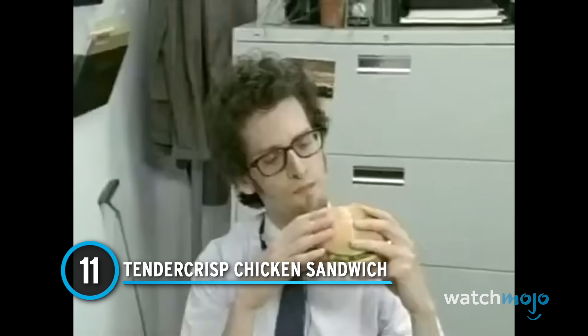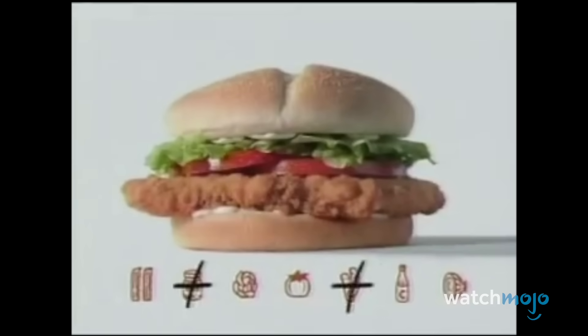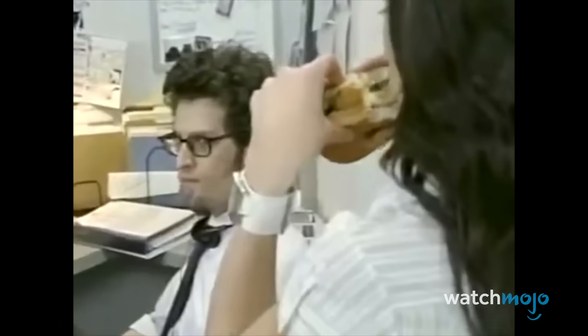Number 11: Tender Crisp Chicken Sandwich. The growth of the gastropub and overall elevation of the fast food industry necessitated chains like BK to experiment with sandwiches that were a little fancy — or at least fancier than what Burger King usually offered. Enter the Tender Crisp Chicken Sandwich, BK's way of saying you don't need to go to that gentrified bar and pay $15 for a chicken sandwich. Tender on the inside, crispy on the outside. The Tender Crisp Chicken Sandwich attempted to make a breaded and deep-fried cutlet exciting by serving it on a soft brioche bun with classic lettuce, mayo, and tomato. That's the Tender Crisp Bacon Cheddar Ranch.